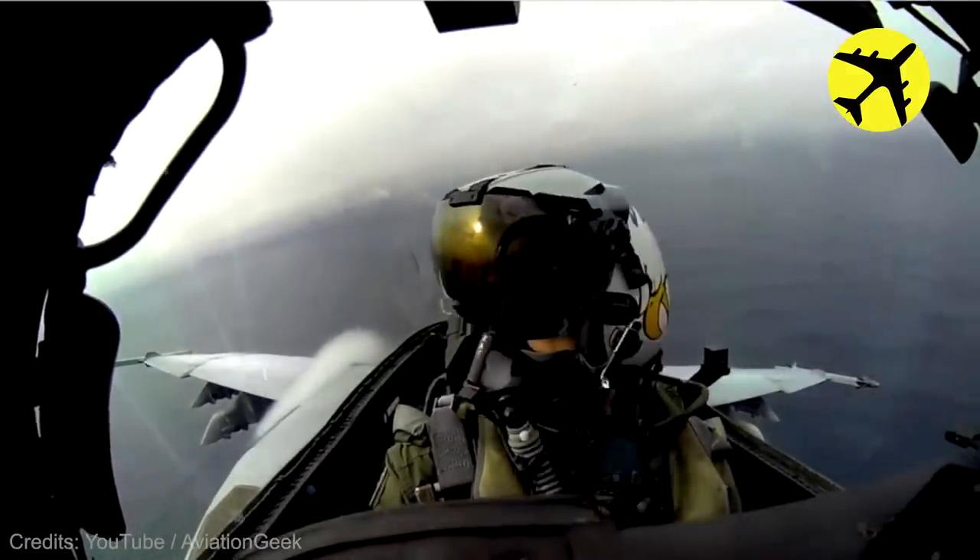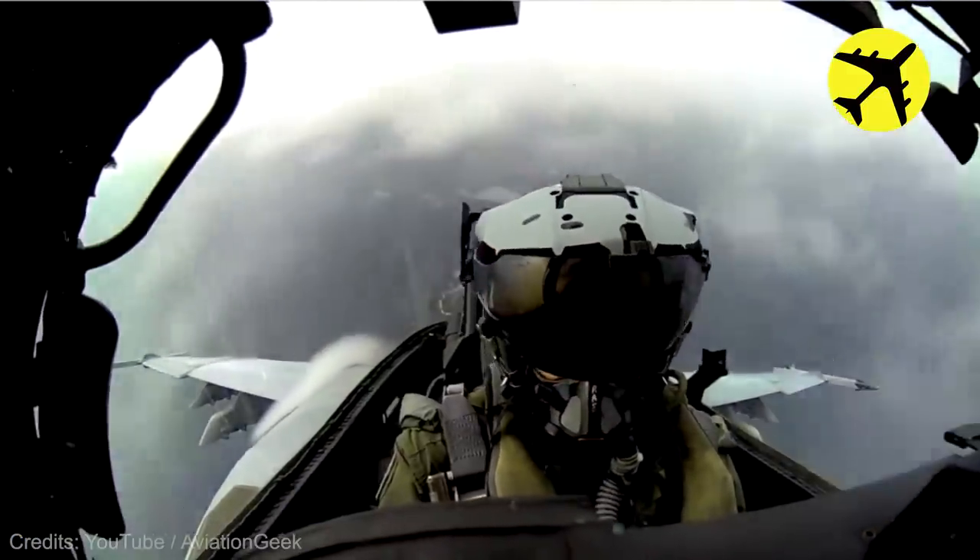If you look behind the pilot, you will notice what the pilot sees when his plane breaks the speed barrier.